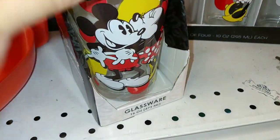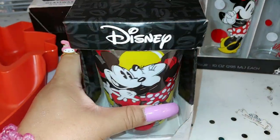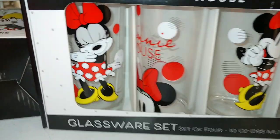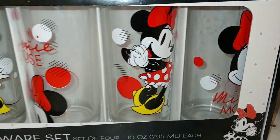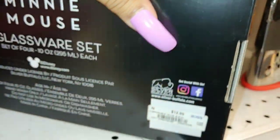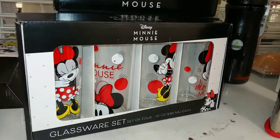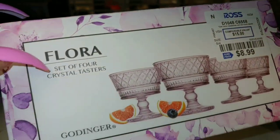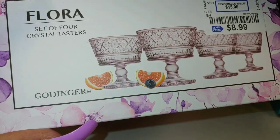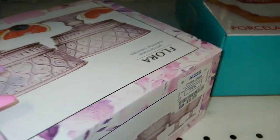They have this glassware — only one — with Minnie giving a little kiss, and it's glass for $5. They have this set of four with Minnie in different positions — she's photogenic, just like my Candy Princess — and this one is $10, and they're glass. These are really pretty, lovely and dainty, very fragile — by Flora, a set of four crystal tasters by Gondinger, $9 for four.